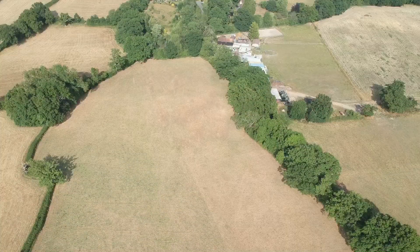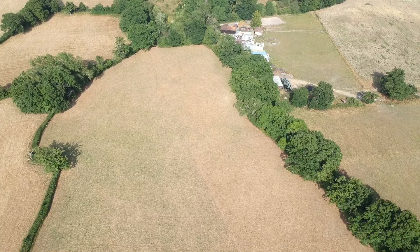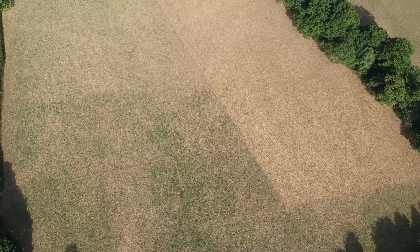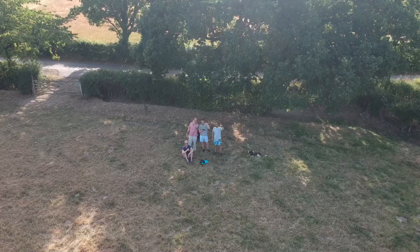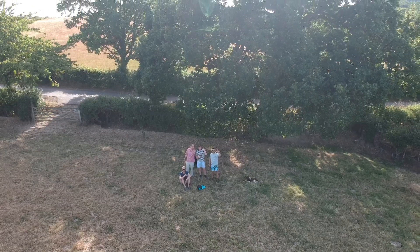We moved into the field on the 7th of June, making one to two day moves — down one side, up the other — and then left the field on the 1st of July. Despite no rain since the cattle came out, you can see how today on the 20th of July the rested paddocks are coming back, and in better times the sections grazed first will soon be ready for us to go back in for another bite.